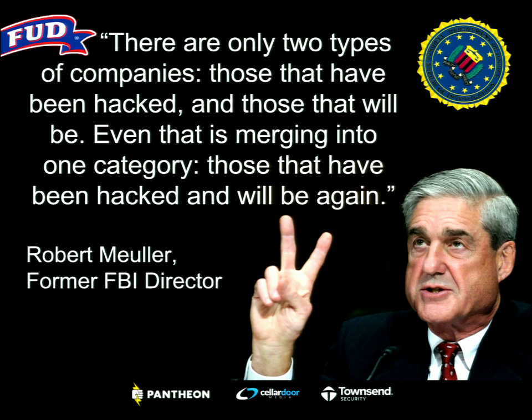There are only two types of companies: those that have been hacked, and those that will be. Even that is merging into one category — those that have been hacked and will be again. It's absolutely important to have security at the forefront of your Drupal projects. If Drupal is going to be considered an enterprise-class CMS, businesses care about whether it will be secure, so you have to build security in from the ground up.